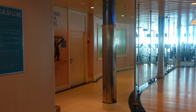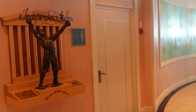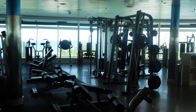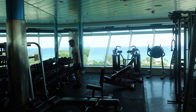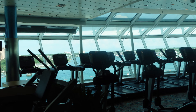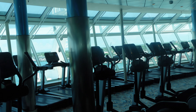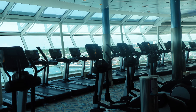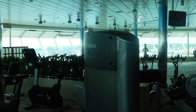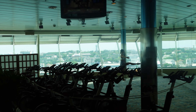We are on Deck 11 forward. This is where the Vitality Spa is located, as well as the gymnasium — actually a very large facility. It has free weights as well as all standard gym equipment, several treadmills and ellipticals facing the bow, so you have one heck of a view while working out. For additional cost, they do have spinning classes and different yoga classes.